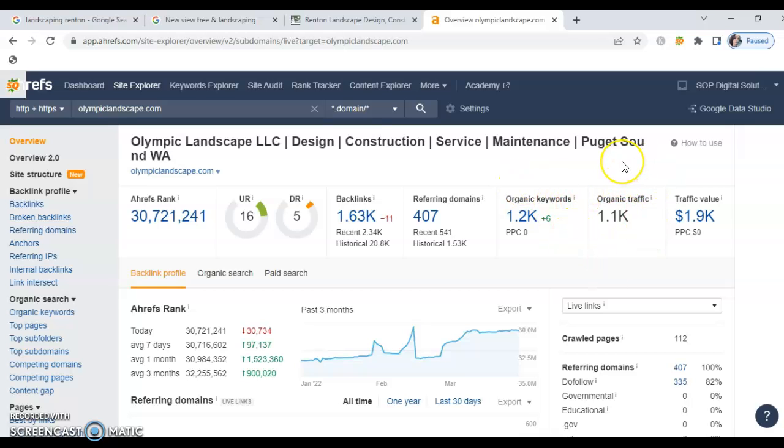The overall picture for them is that everything they've got going on is generating an organic traffic rate of 1,100 people. That means 1,100 people every single month are searching for the exact same services you offer in the exact same area, coming to their site, clicking on it, retaining their services, or getting additional information. The bottom line is this is a ton of traffic to be missing out on.